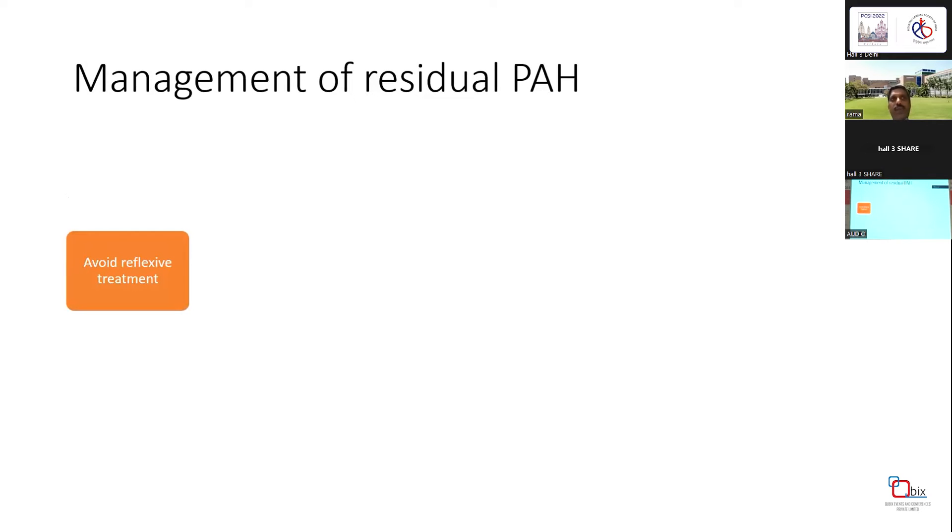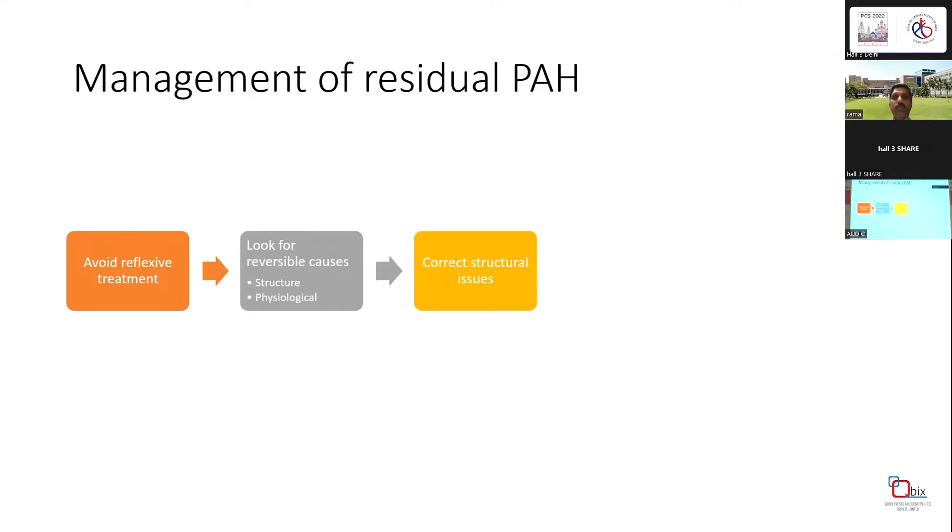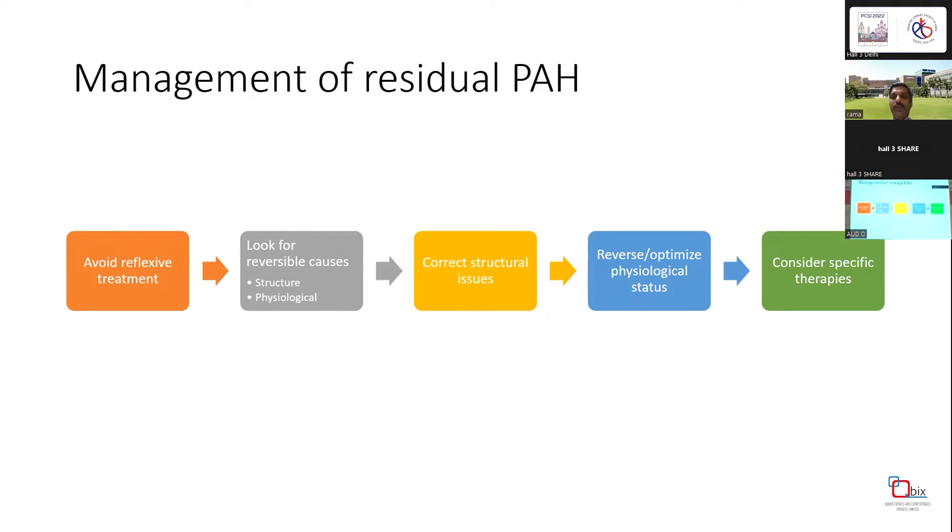How do you manage? First and foremost, just because TR velocity is high, don't jump the gun and start sildenafil or put the patient on an NO ventilator. Always look for reversible causes — both structural and physiological. Correct structural causes if found, then reverse and optimize physiological status. If nothing works, then consider specific therapies.